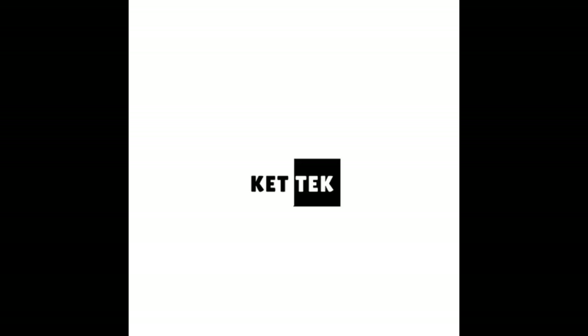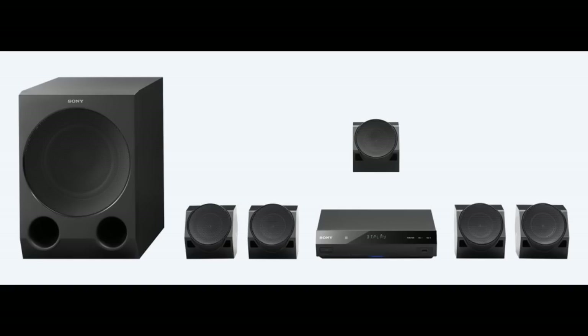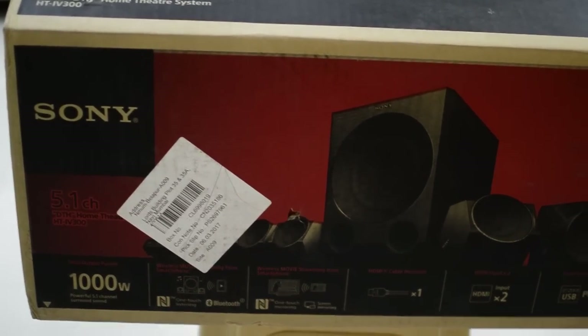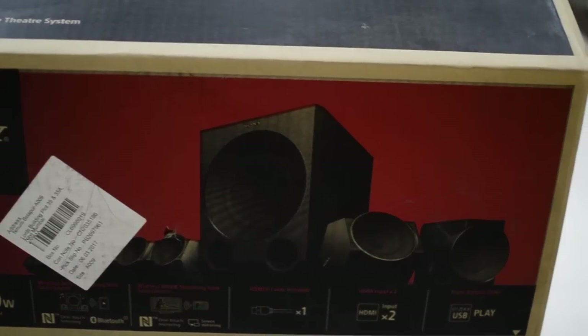Hi friends, this is Ketan here from Ketech Show. Today we are going to talk about the 5.1 channel home theater system Sony STIV-300. It's a 1000 watt home theater system priced at around 21,000 in India.